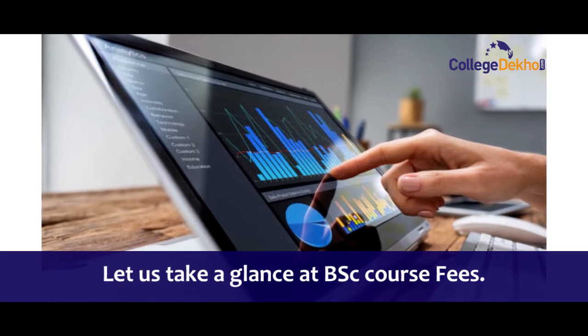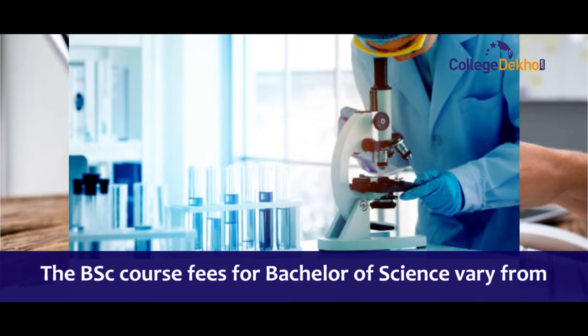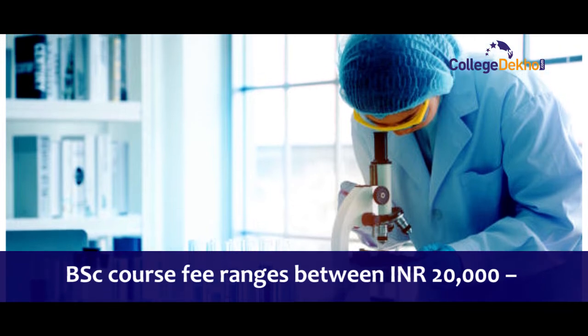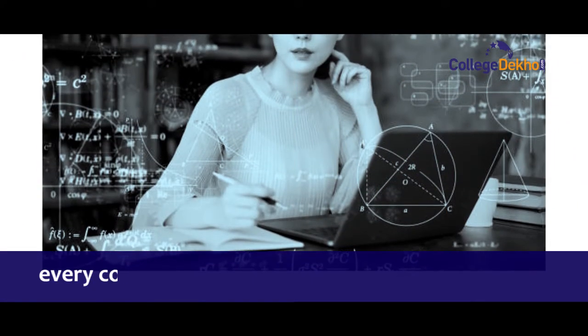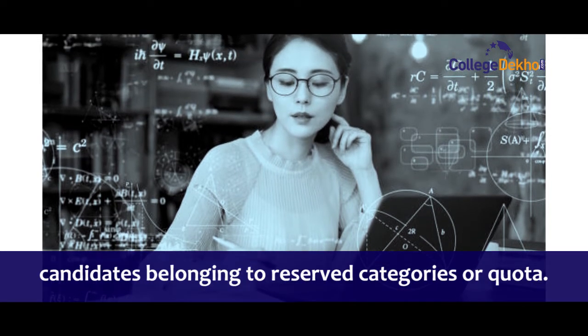Let us take a glance at BSc course fee. The BSc course fee varies from college to college and institution to institution. The average BSc course fee ranges between 20,000 to 1,20,000 annually. In addition, every college and university provides some grants to candidates belonging to reserved categories or quota.